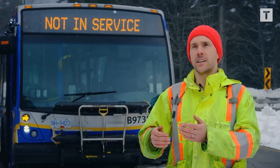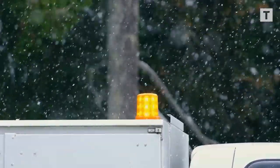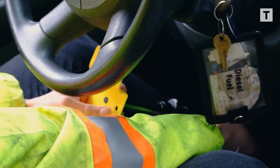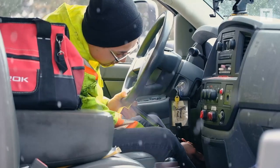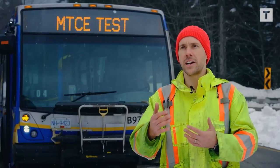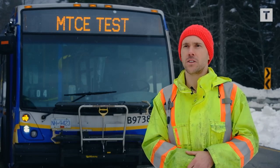We've got one of our 40-foot buses and a service truck that we're pulling behind the bus. We're able to adjust how much brake we're applying on the service truck, and that way we can simulate different levels of resistance against the bus and compare how effective the tires are at getting traction in the snow.